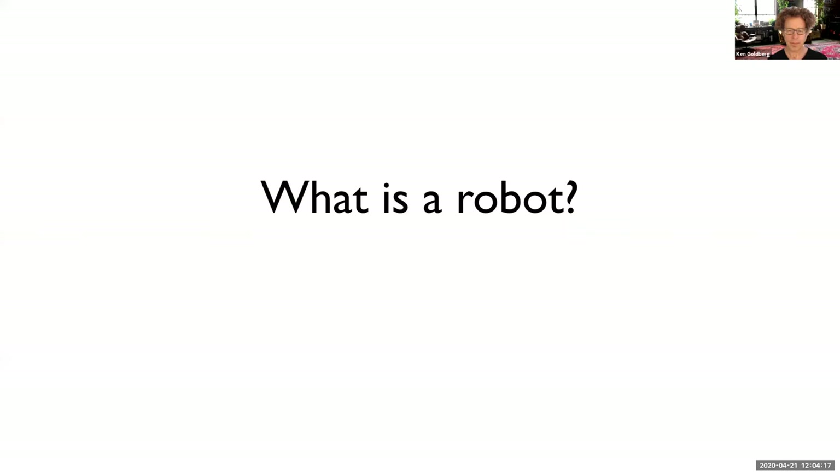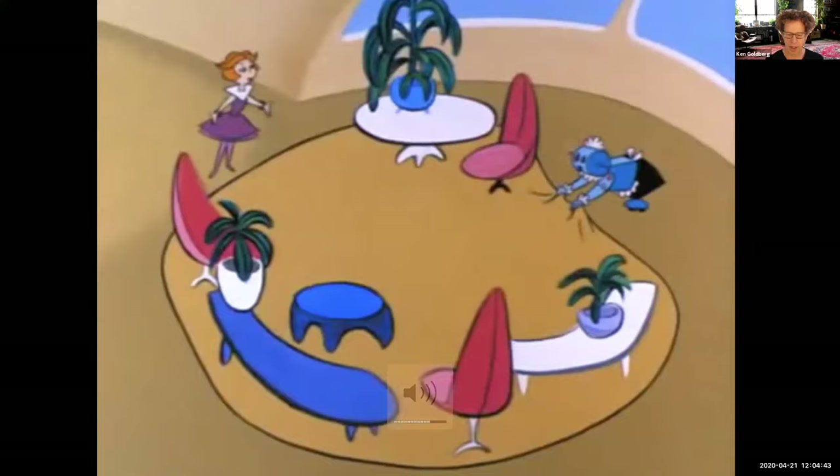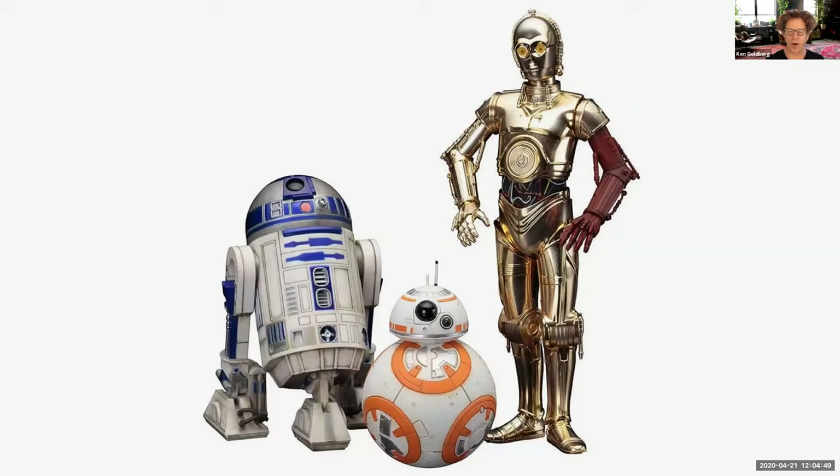The first question for everyone is: what is a robot? I want everybody to just take a moment and think about what comes to mind when you hear the word robot. Close your eyes for a minute... okay, now open your eyes. Many of you are picturing something like a Roomba cleaning the rug, or Rosie the Robot, or robots from Star Wars — R2-D2, BB-8, and C-3PO.